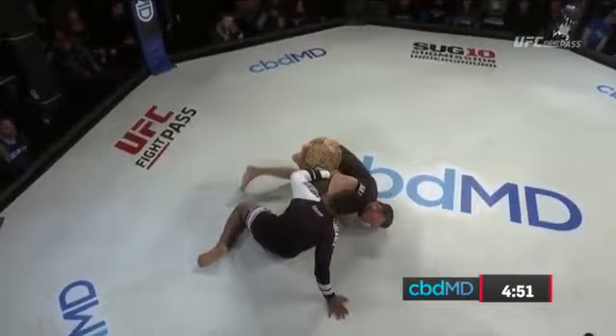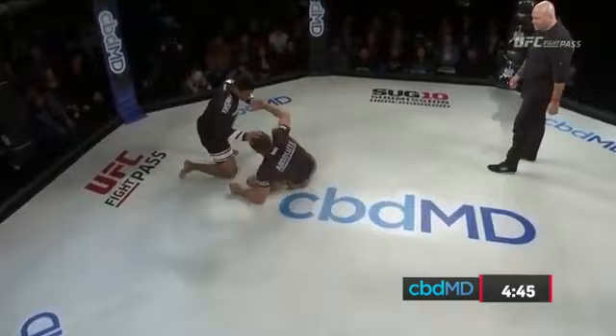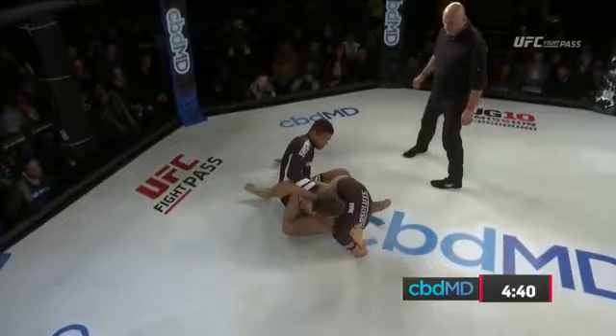Underway, to the surprise of no one, Jones takes bottom position immediately. Burns' hand on forehead, jumping in. Opportunity now for Craig Jones, immediately attacking for the leg lock — looking for the heel hook. Couldn't find it.